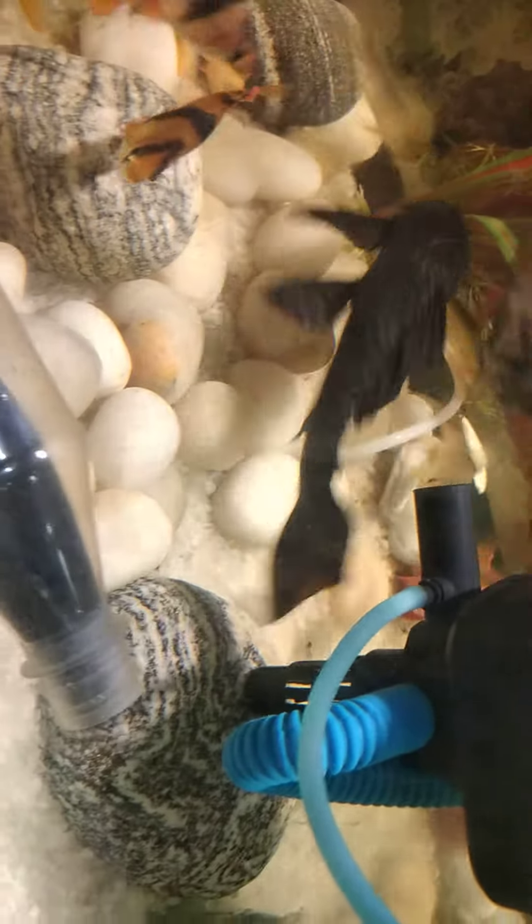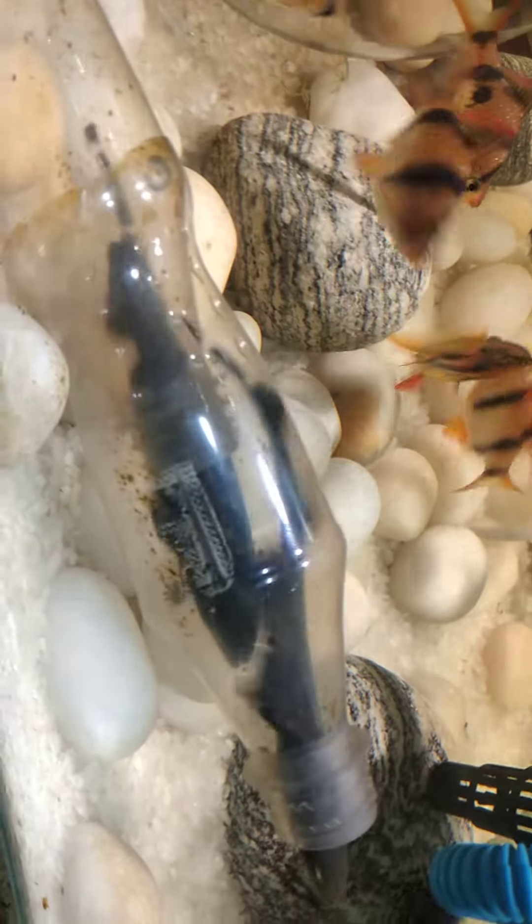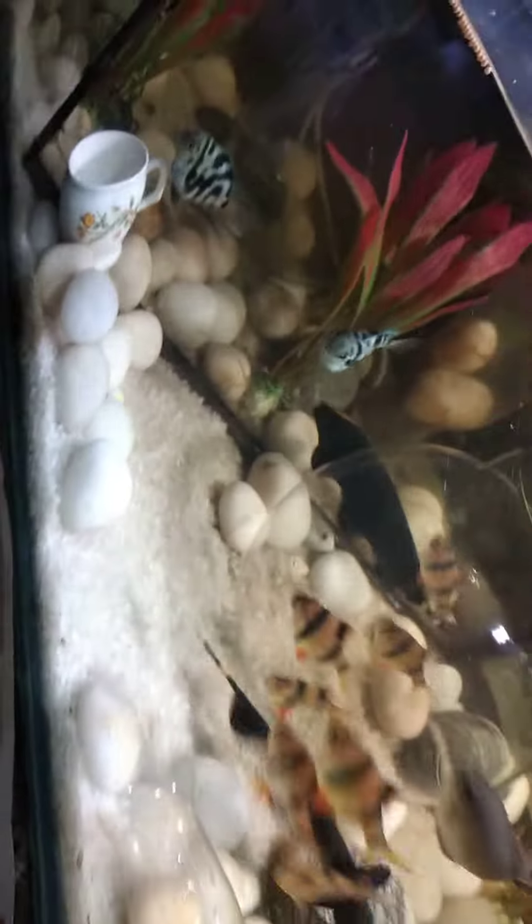The crocodile is also roaming around. Two of them are eating. The three of them are in the same frame — this is a rare viewing day.